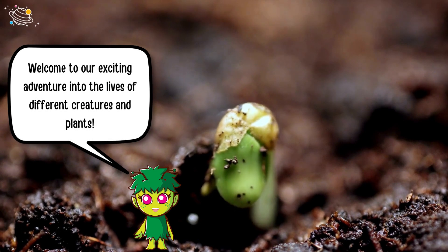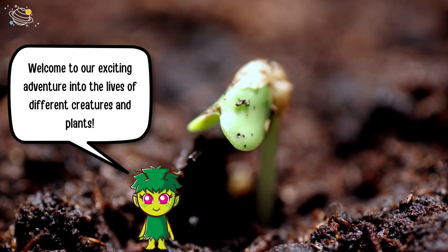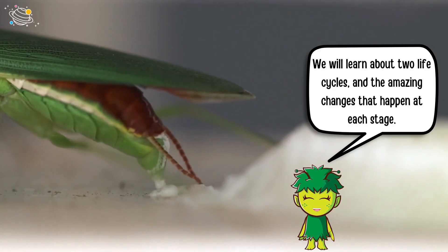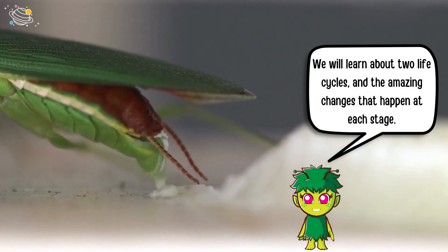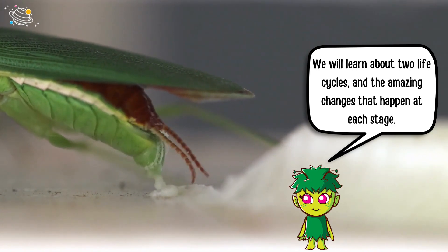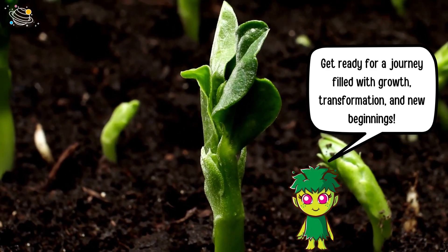Welcome to our exciting adventure into the lives of different creatures and plants. We will learn about two life cycles and the amazing changes that happen at each stage. Get ready for a journey filled with growth, transformation, and new beginnings.